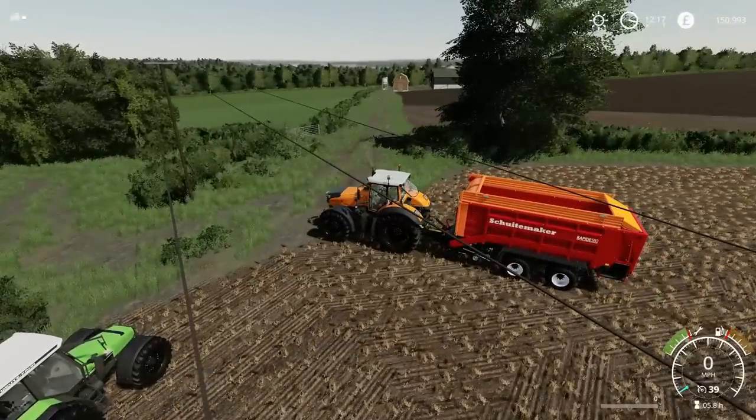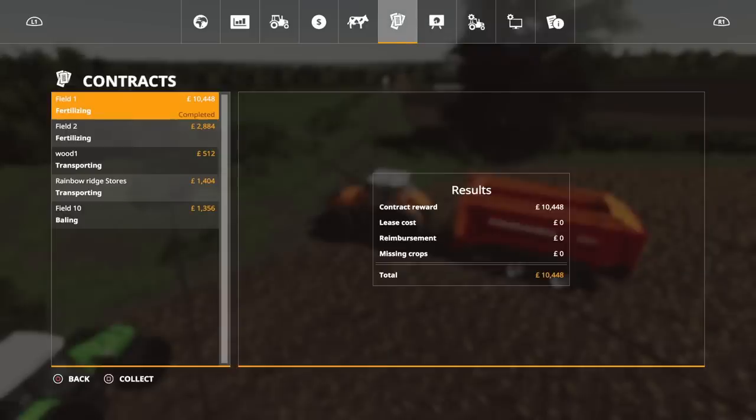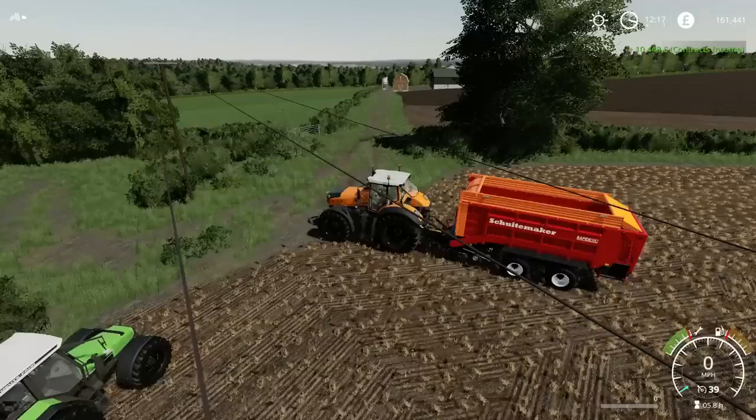Oh, that reminds me — payment. We've finished the job on field one, so let's collect that. Fertilise field two — I could whiz over and do that as well. So what I'm going to do first: right, 161.